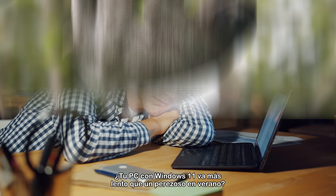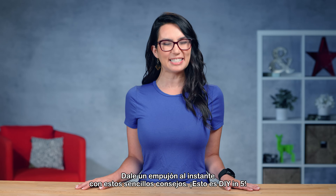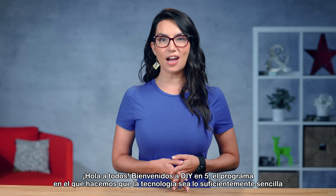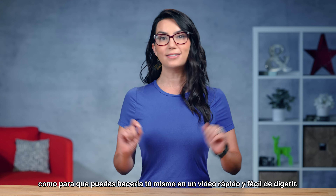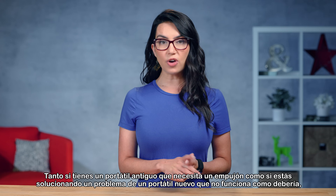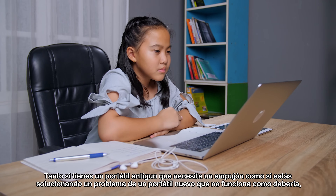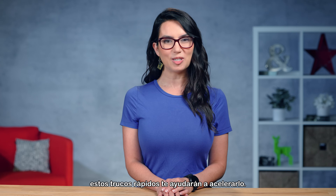Is your Windows 11 PC moving slower than a sleepy sloth in summer? Instantly give it a pick-me-up with these simple tips. This is DIY in 5. Hey everyone, welcome to DIY in 5 — the show where we make tech simple enough that you can do it yourself in a quick, easily digestible video. Today we're going over easy ways to speed up your Windows 11 PC, whether you've got an older laptop that needs a pick-me-up or you're troubleshooting a new laptop that just isn't performing as it should. These quick tricks should get you up to speed.